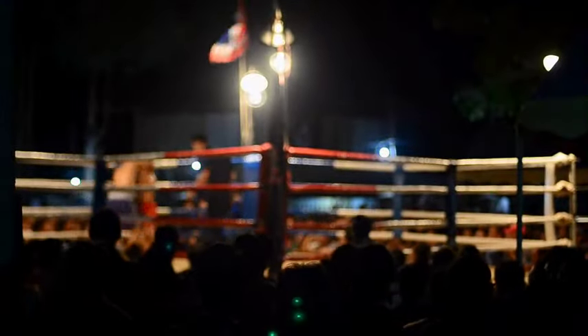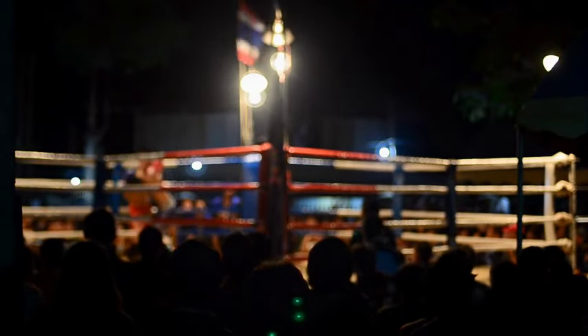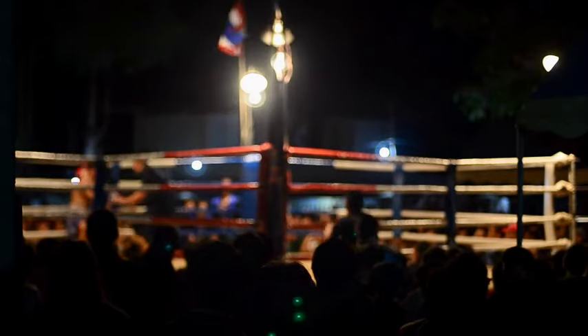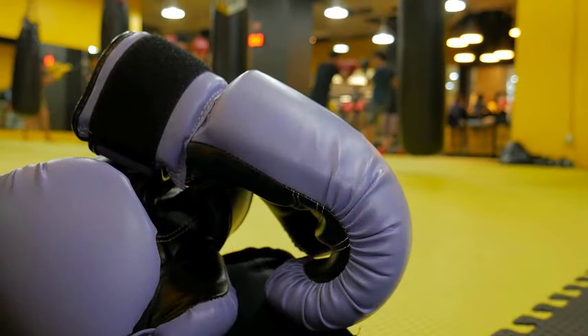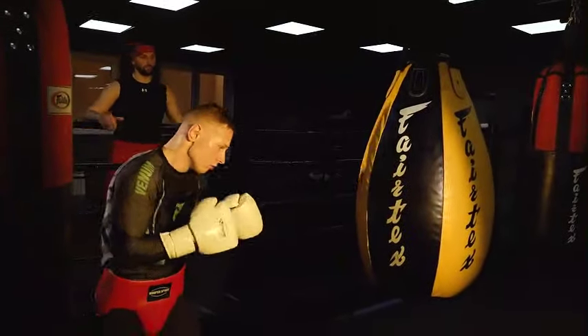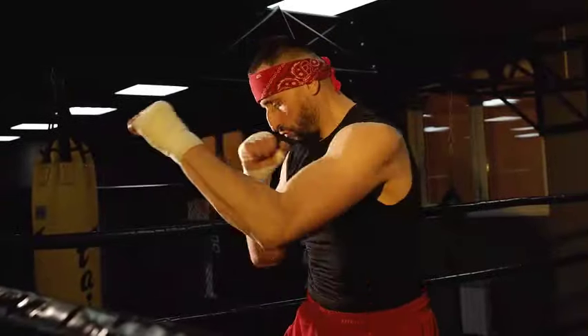Boxing has been practiced since before the time of ancient Greece and the original Olympics. It's been applied to both general physical conditioning and striking performance training. It has grown in popularity as a kind of physical activity. A typical boxing workout consists of hitting drills on tools like heavy bags, speed bags, and focus mitts, as well as movement and footwork drills to avoid punches. Even virtual boxing is another option available to users of gaming systems equipped with movement sensors.